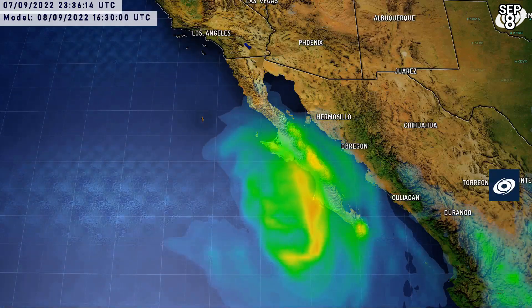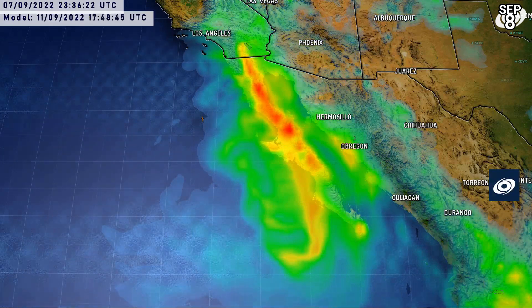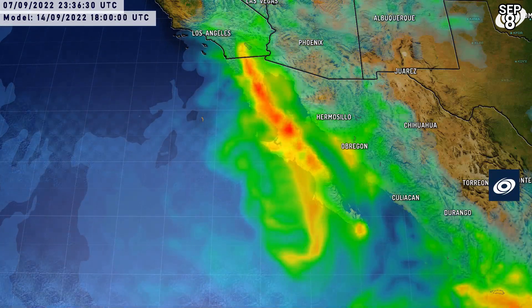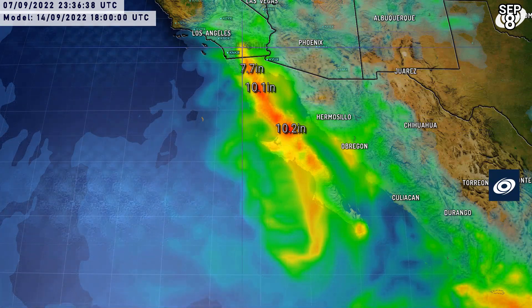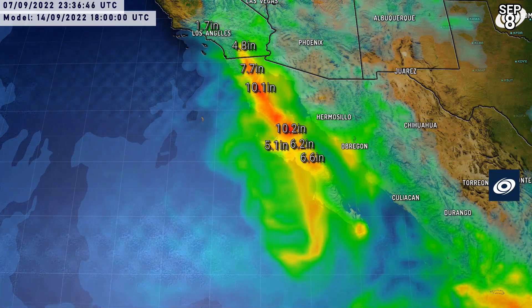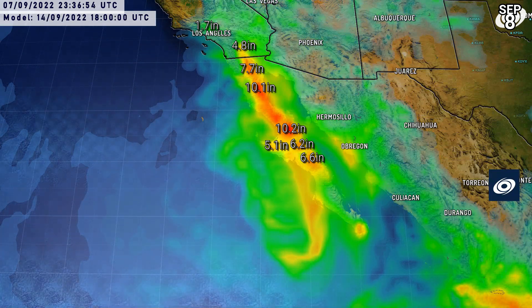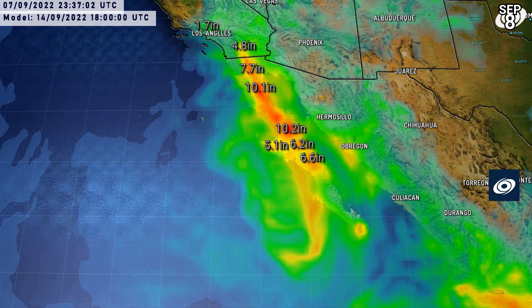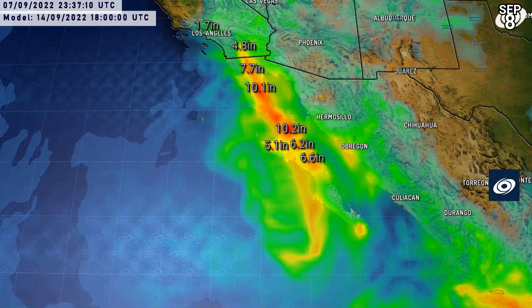Here are the rainfall estimates for the Baja California Peninsula and into Southern California. Even near the Salton Sea, possibly getting up to 4 or 5 inches — over 100 millimeters. For parts of Baja California Peninsula, getting up towards 8 inches, maybe even approaching 10, with one location showing 10.2 inches — 250 millimeters of rain. With high rain rates comes the potential for flash flooding, certainly in these areas which are usually quite dry and barren. This would probably be the strongest hurricane in the central and northern part of Baja California in some time. Even up towards Los Angeles, potentially 2 inches of rain.